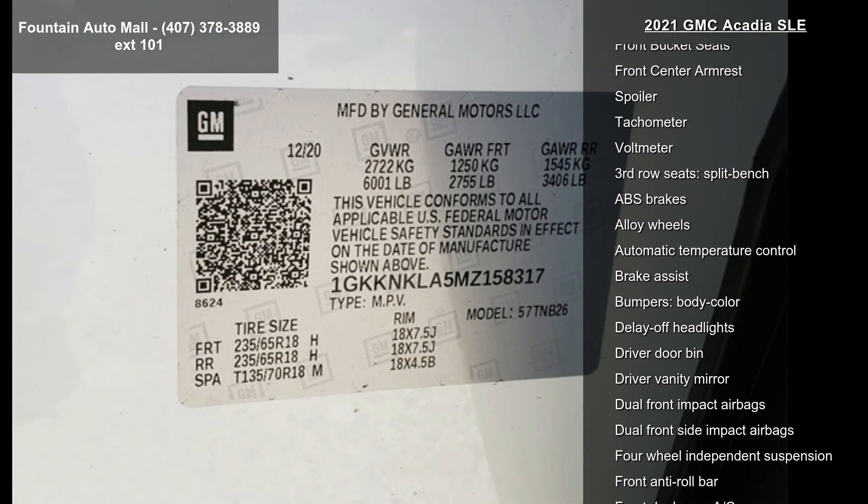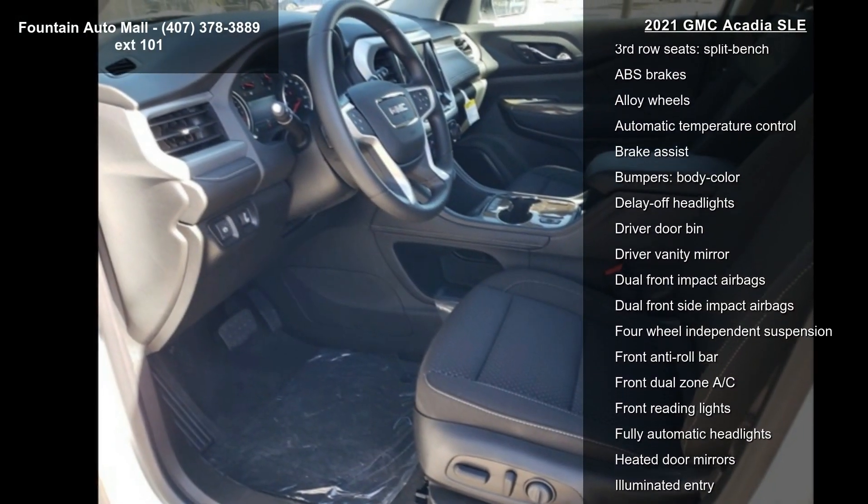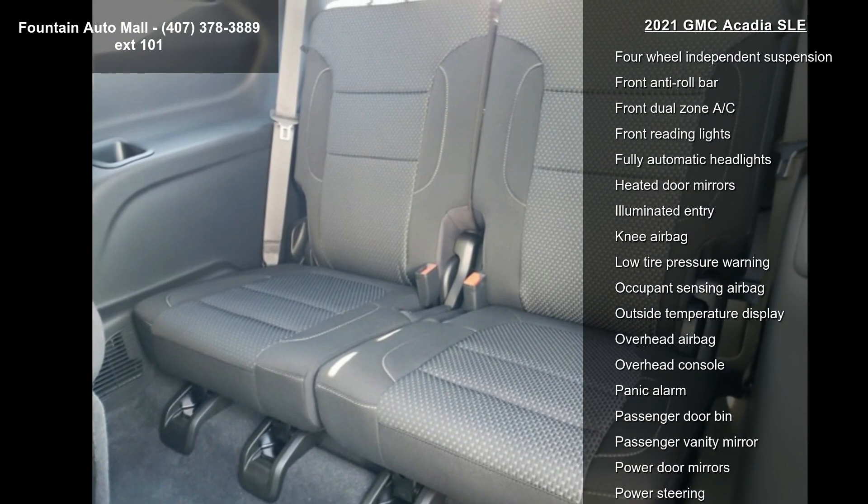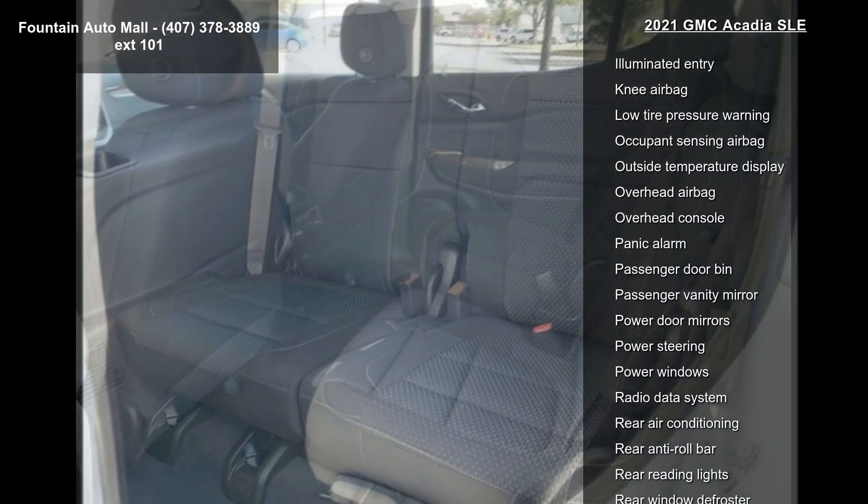Driver Convenience Package. Radio: AM-FM with 8-inch Diagonal Multi-Touch Display, 4-Way Manual Driver Seat Adjuster and 8-Way Power Driver Seat Adjuster.